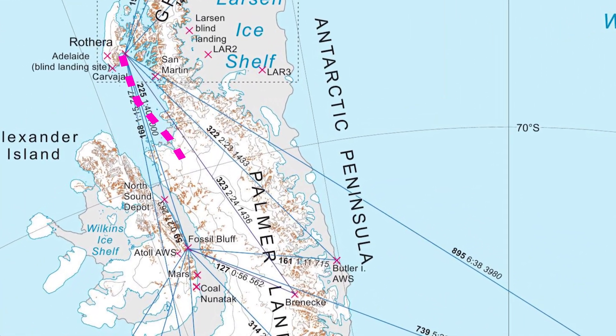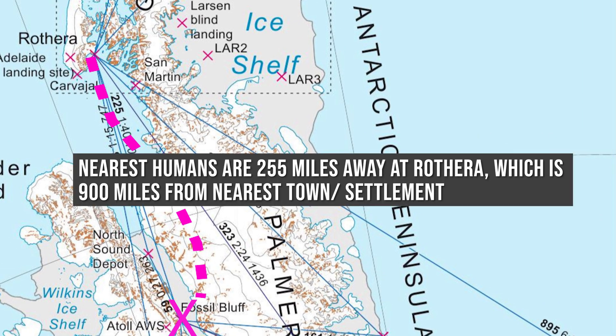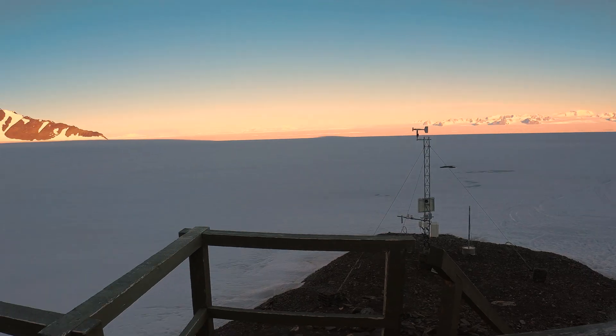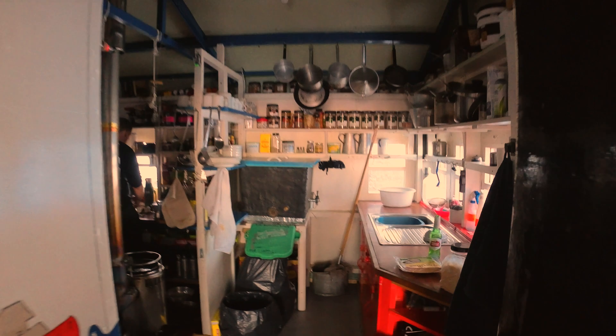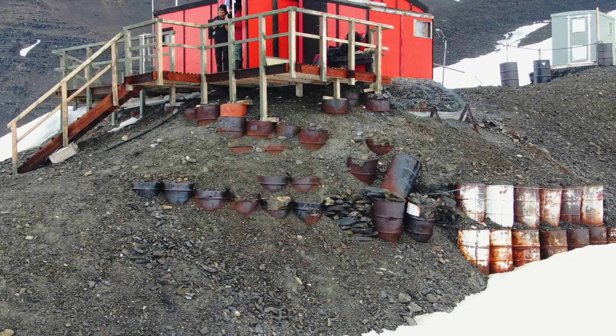Fossil Bluff is one of the most remote cabins in the world and is used as a staging post for operations in Antarctica for British Antarctic Survey. The nearest humans are 255 miles away at Rothera, the nearest civilization is 900 miles away, the nearest hospital is 1,200 miles away from Fossil Bluff. We are truly remote.